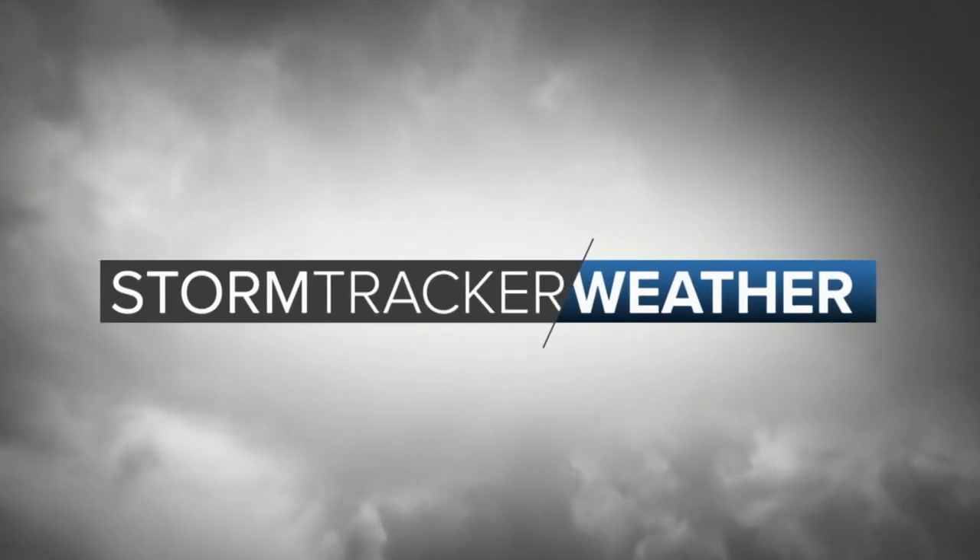Your weather starts now with Grant Garland. Welcome back, everybody. I hope that you have had a fantastic Thursday. We were able to see some rain and some snow today, which we desperately needed. And we're still actually looking at a few spots getting in on some light rain, light drizzle, as well as some snow.